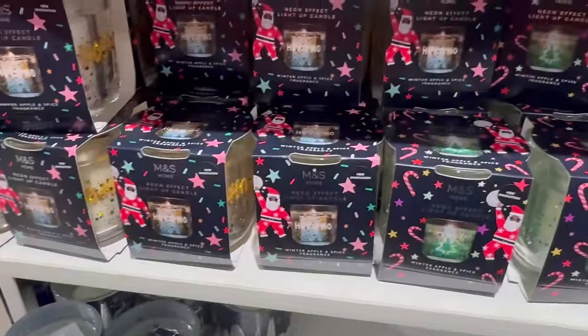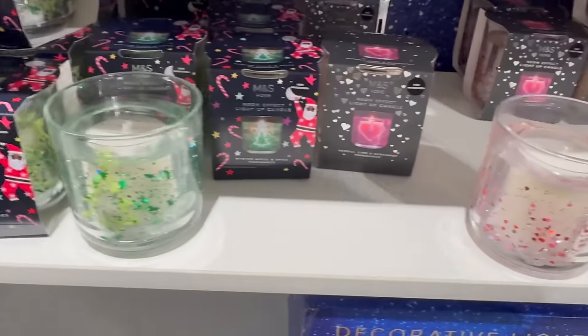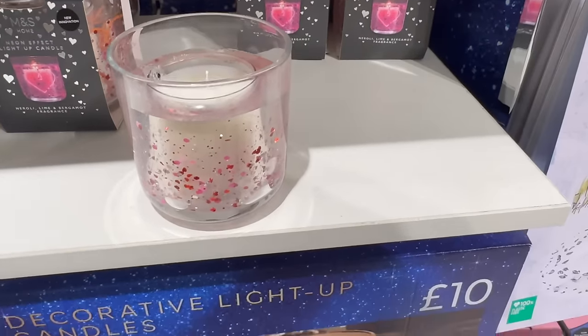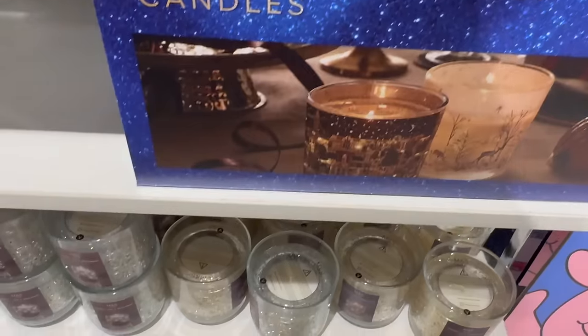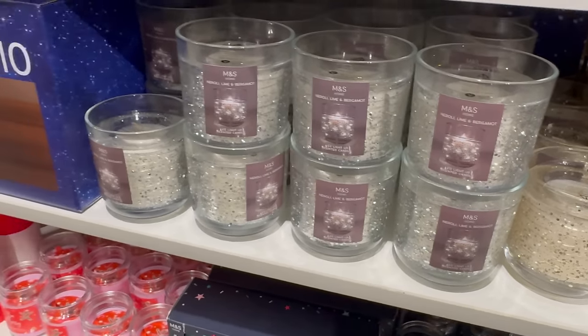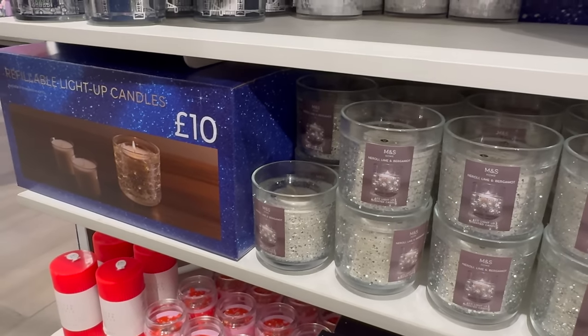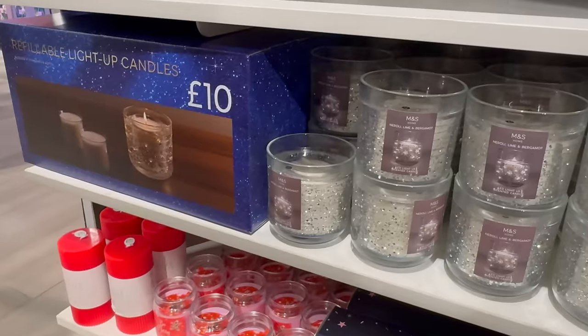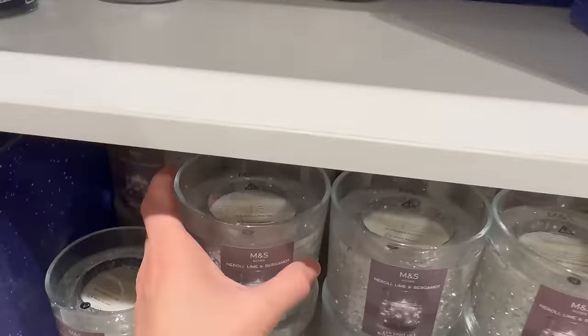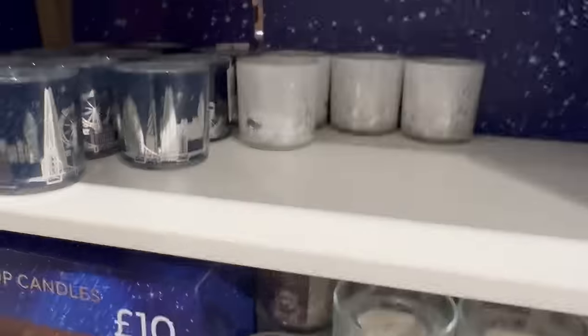There are more festive LED candles here as well. Oh, that one's refillable — you buy the refill, take the candle out the middle and replace it. Oh, more London ones.